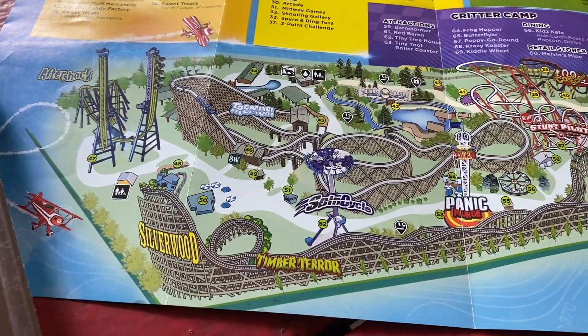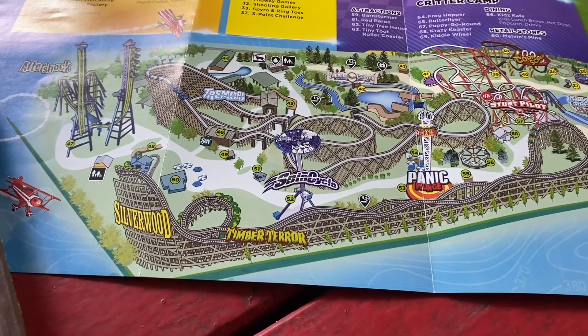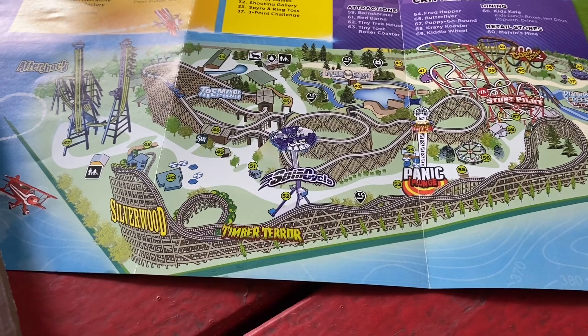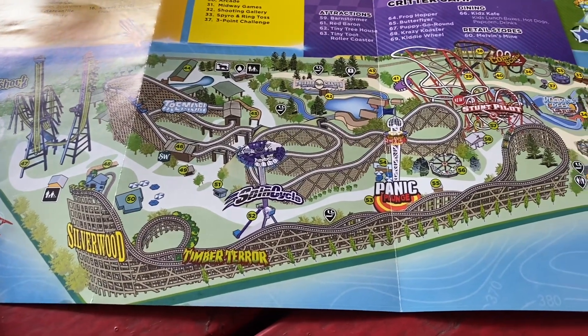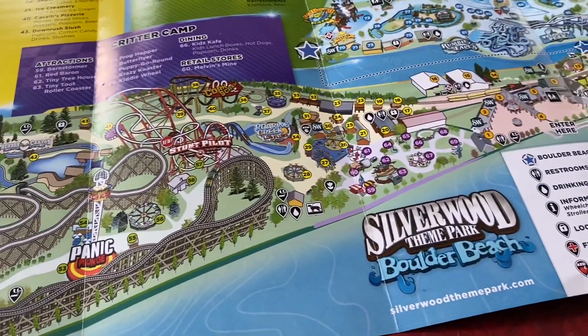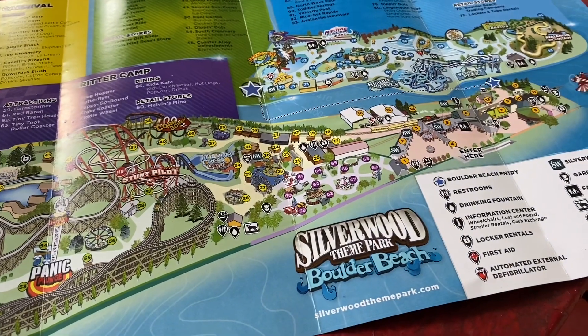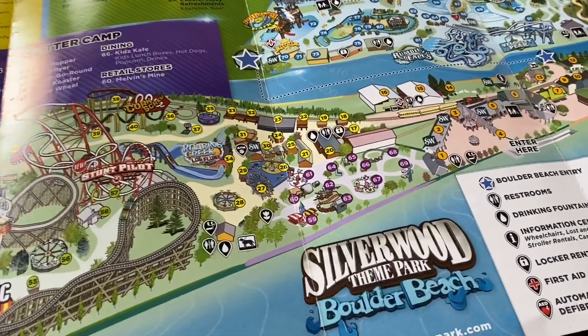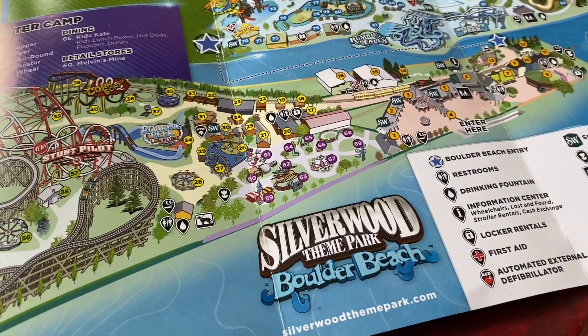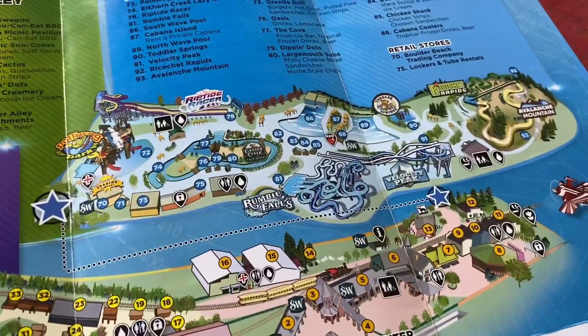Here's the park map. This area is roller coaster alley, then it goes over to Country Carnival, and up here is Boulder Beach Water Park.